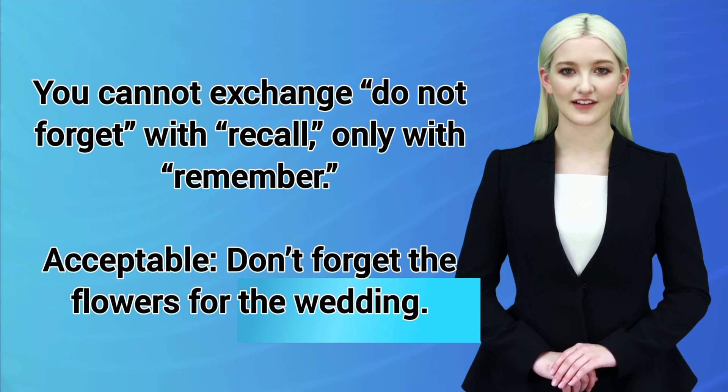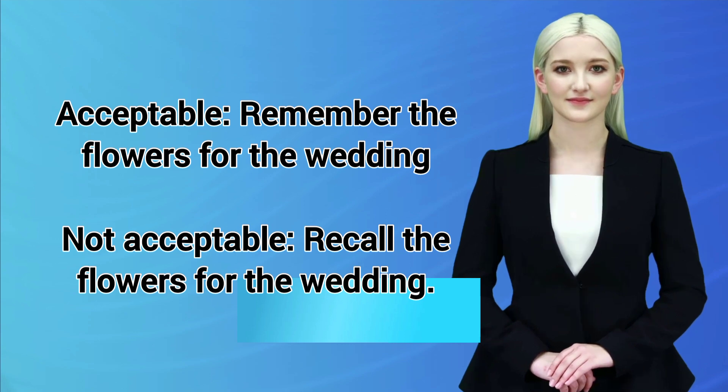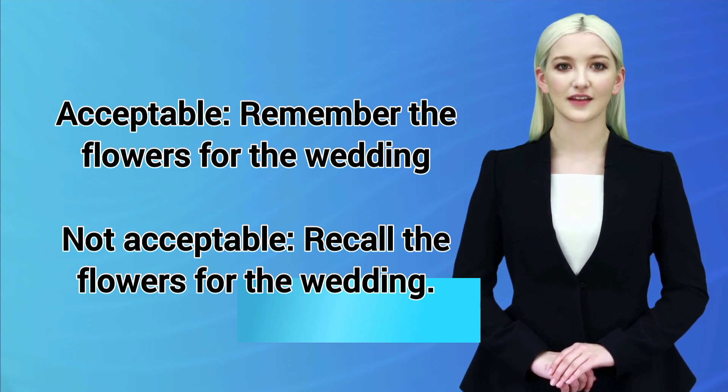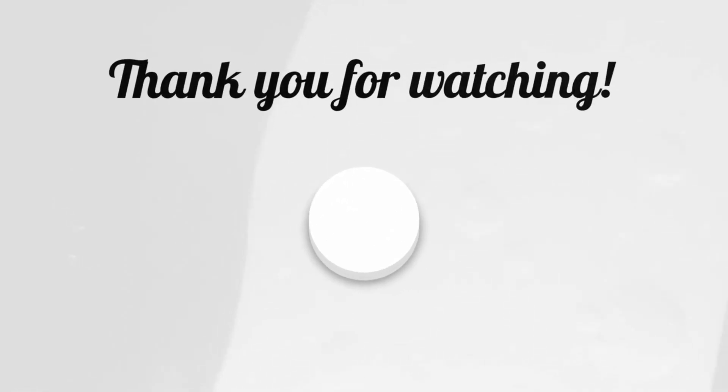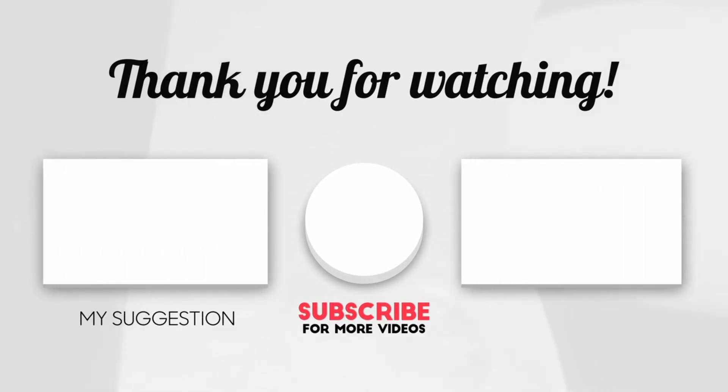Acceptable: Don't forget the flowers for the wedding. Acceptable: Remember the flowers for the wedding. Not acceptable: Recall the flowers for the wedding. If you liked this video, make sure to subscribe for more.